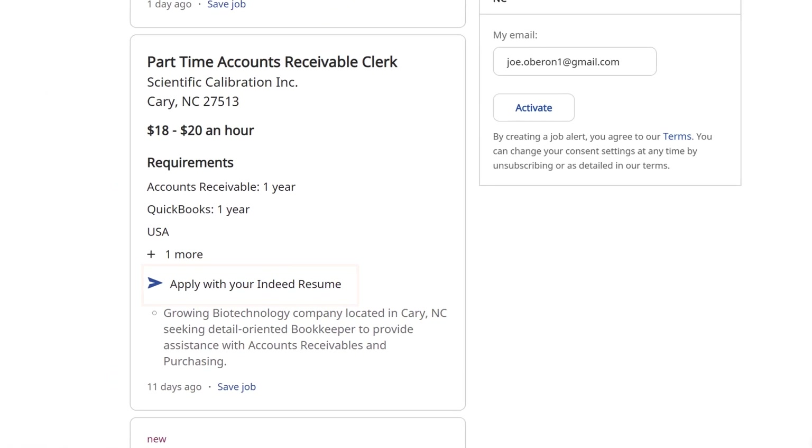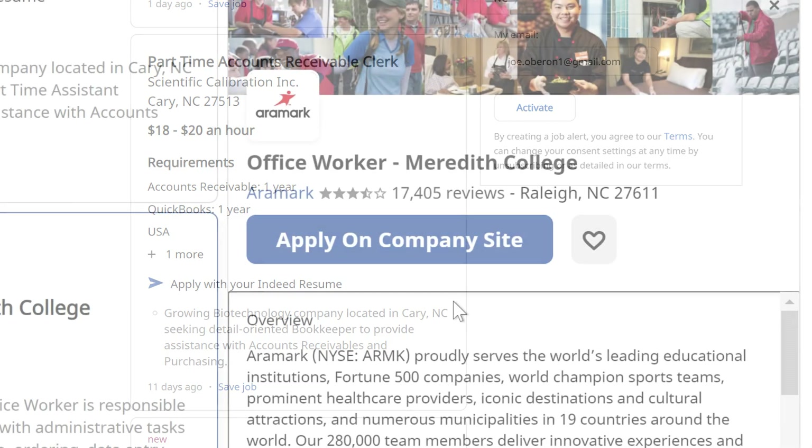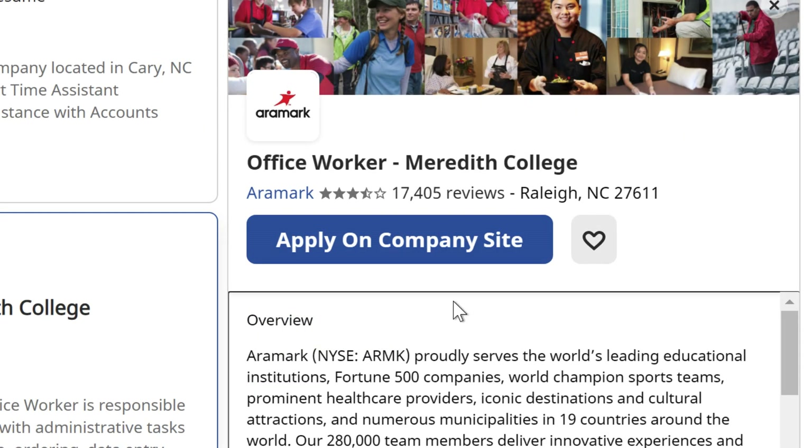If an opening says Apply with your Indeed resume, you can apply to that job from within Indeed using the resume saved in your profile. Keep in mind, however, that some jobs don't use this feature and will require you to apply on their company website.